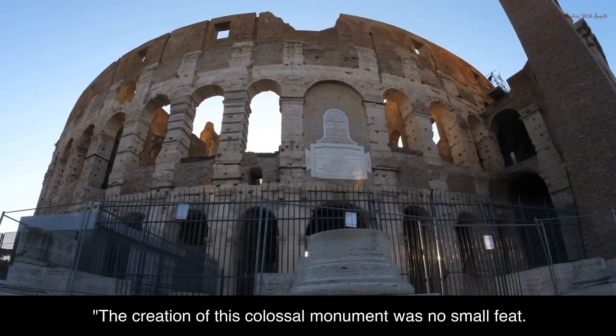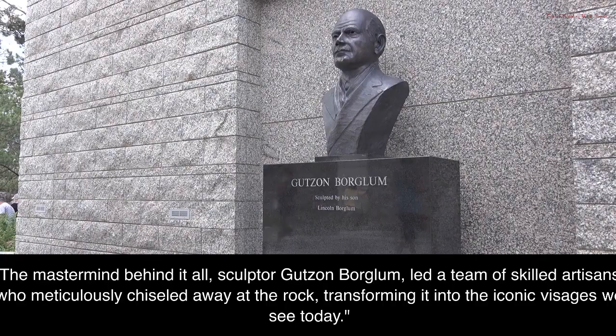The creation of this colossal monument was no small feat. The mastermind behind it all, sculptor Gutzon Borglum, led a team of skilled artisans who meticulously chiseled away at the rock, transforming it into the iconic visages we see today.